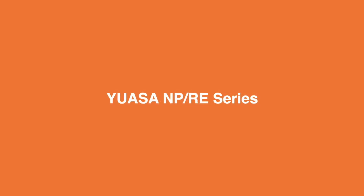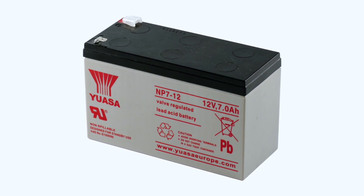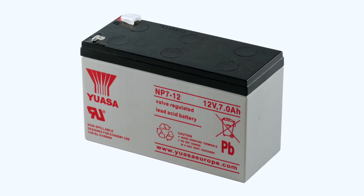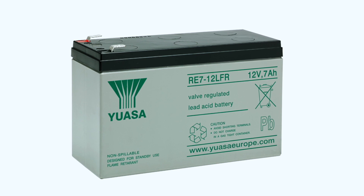The UASA NP and RE series have been designed for standby and light cyclic use. The NP series features 6 and 12 volt types with capacities from 0.8 amp hour to 65 amp hour. NP batteries offer guaranteed capacity, are VDF approved and have a 3 to 5 year standard commercial Eurobat classification. UASA RE types are 12 volts with capacities from 5 amp hour to 12 amp hour, offering the same benefits as NP but with a flame retardant case and a 6 to 9 year general purpose Eurobat classification.